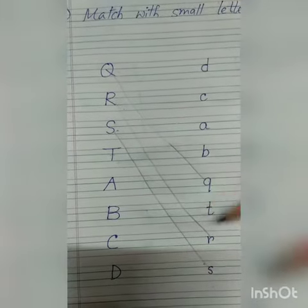Now the next one is T. Capital letter T and this is small letter T — you have to match it like this.